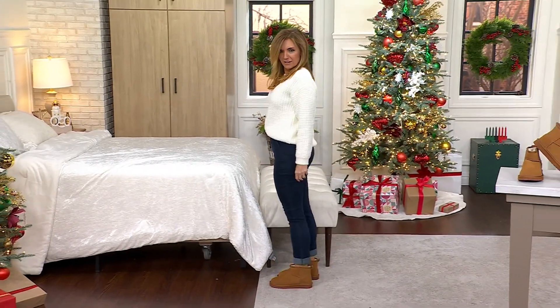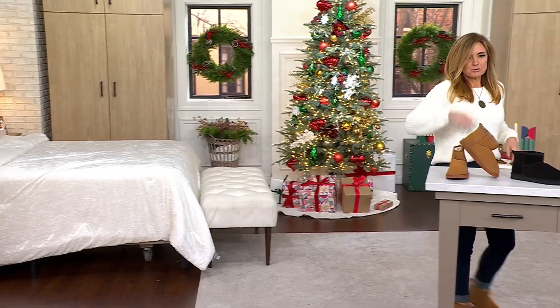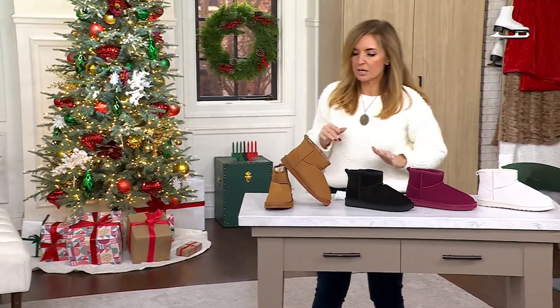Hey, these are cute and cozy. It's just gonna be you and I for this next presentation and it's short, so bear with me, but I do also have something that I wanna share as we chat about these.